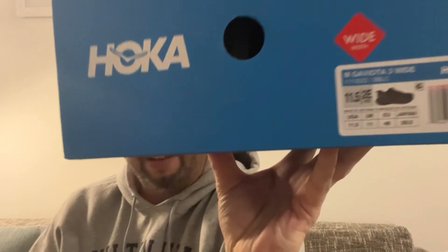Let's see if I can pronounce this correctly — I'm terrible at pronouncing things. Gaviota. Gaviota. You can see here the Gaviota, and these are a plain black shoe.